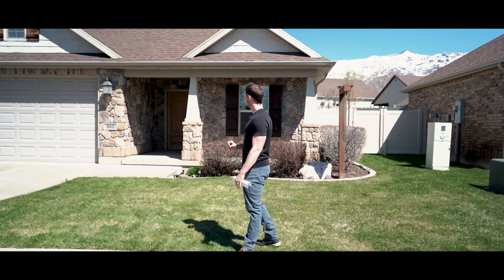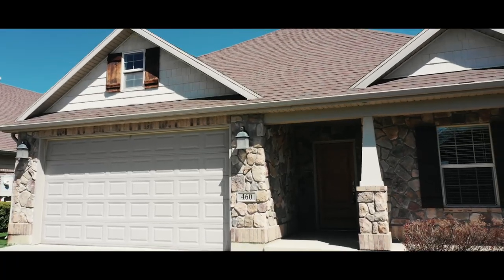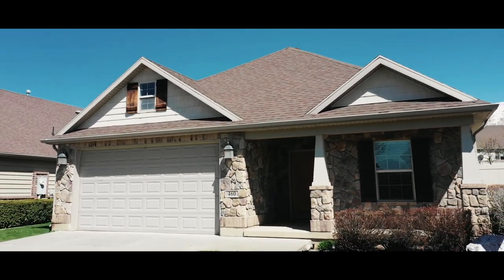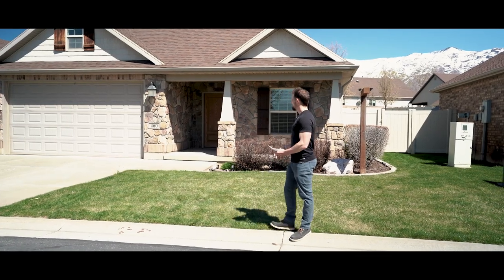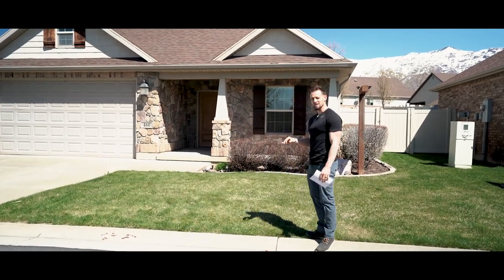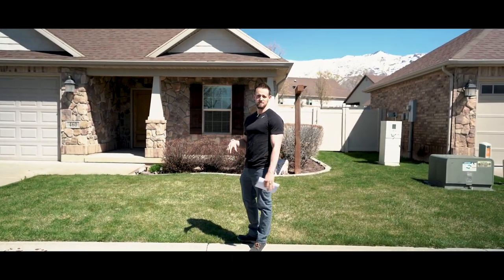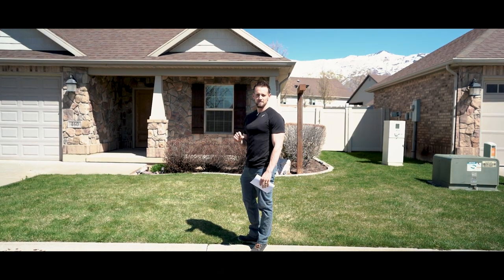Today we're going to introduce you to one of our newest listings here in North Ogden. This home is at 460 East 1625 North in North Ogden in the Cold Springs Village community — kind of a patio home community. This home is just over 1,700 square feet, three bedrooms, two bathrooms, and it has just been meticulously updated and has some of the best views of Ben Lohman that North Ogden has to offer.